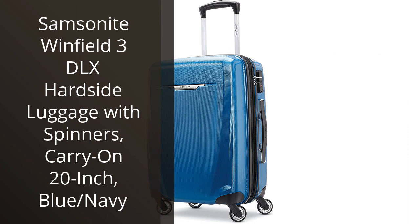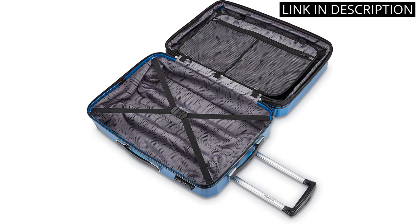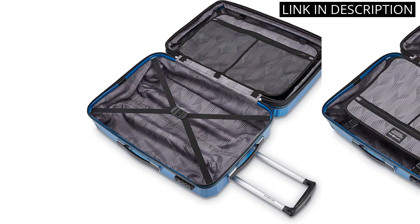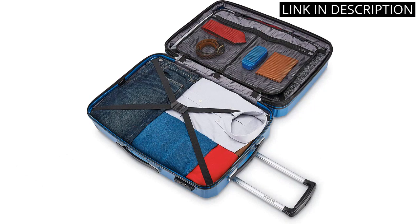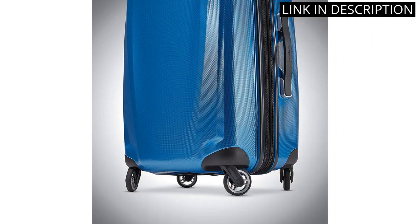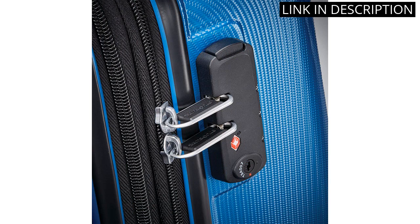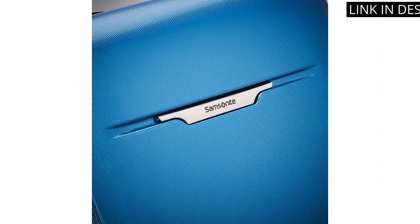I recently purchased the Samsonite Winfield 3DLX Hardside Luggage with spinners in the blue/navy color, and I couldn't be happier with my purchase. The 20-inch carry-on size is perfect for weekend trips, and the hard case ensures that my belongings stay safe during travel. The spinner wheels make navigating through the airport a breeze, and the multiple compartments inside make packing and unpacking easy. Overall, I highly recommend this piece of luggage for anyone in need of a sturdy and reliable travel companion.